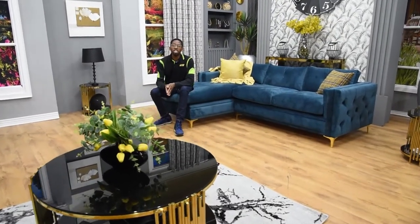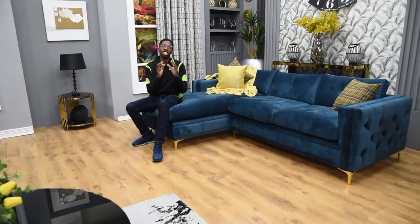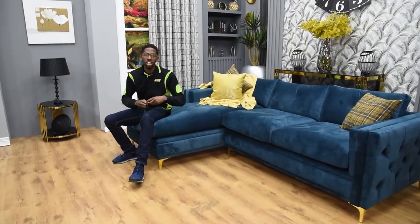Hi everybody. A modern take on a traditional Chesterfield, the Oslo Corner Suite is definitely making a strong statement and it brings this beautiful piece together.